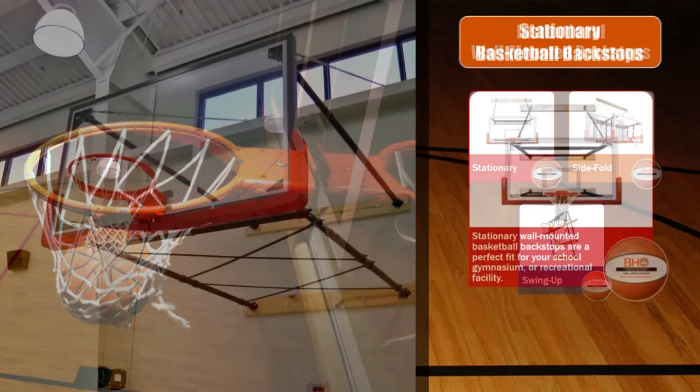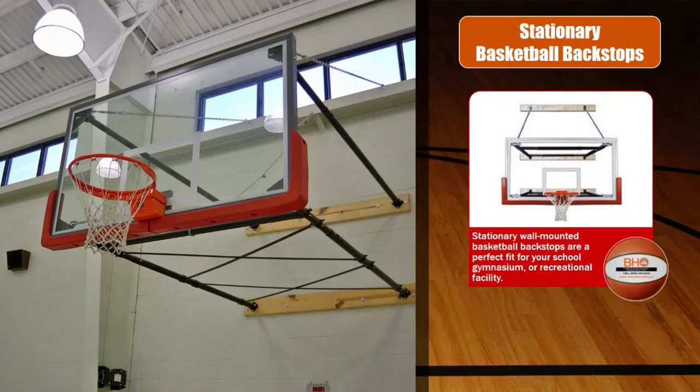Let's talk about the stationary institutional basketball backstop. The stationary wall-mounted basketball backstop is a perfect fit for your school gymnasium or recreational facility. This type of wall-mounted basketball backstop brings action-packed play and professional-grade performance without taking up extra space for a pole or portable system. The stationary basketball system is mounted with specially designed extension arms and brackets that are secured onto your wall in a fixed position.